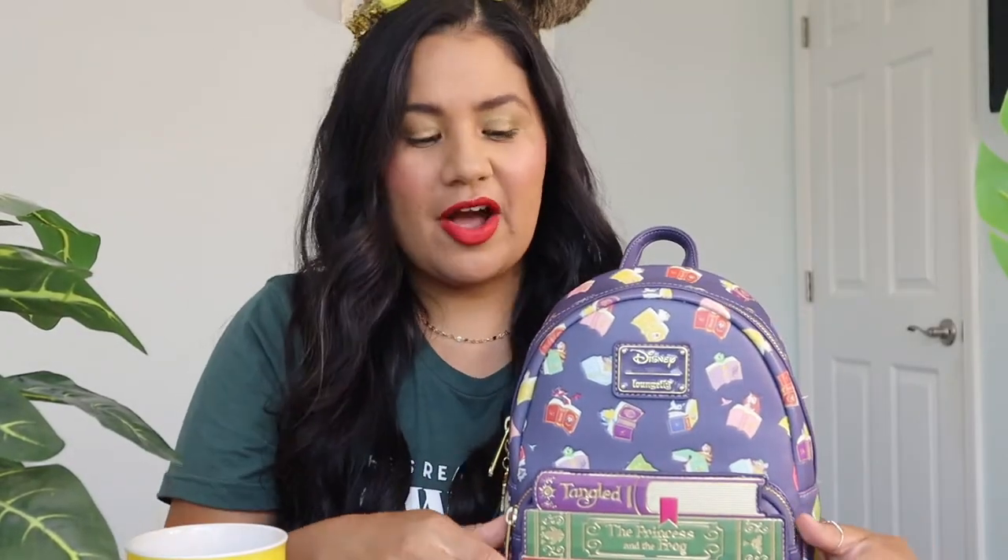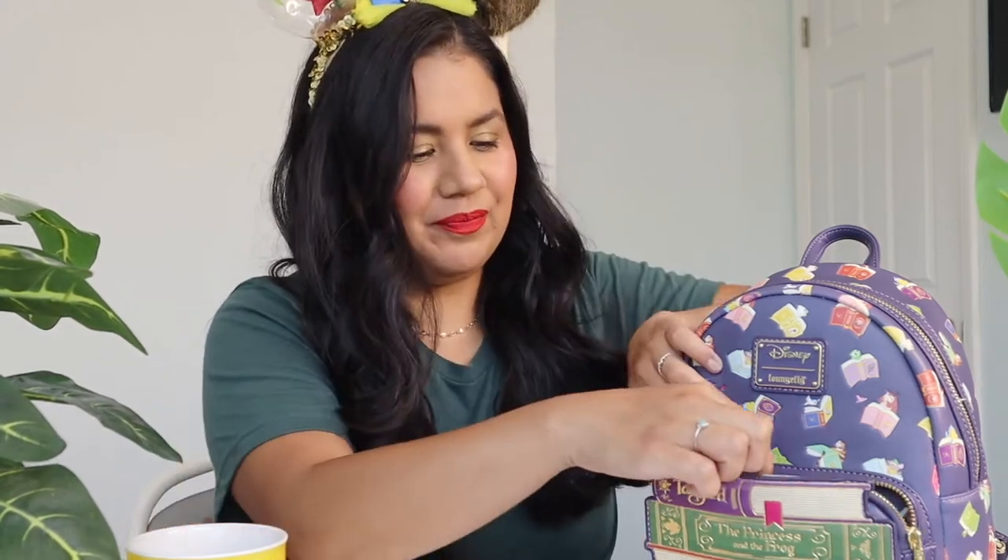Let me show you what's in the front pocket first. I do want to say that I put different things in my bag depending on what I'm doing for the day — like if I'm going to the beach I'd have sunblock, for example. Today I'm wearing this red lipstick, so I carry it with me. So this is not always what's in my bag, just what I have right now.